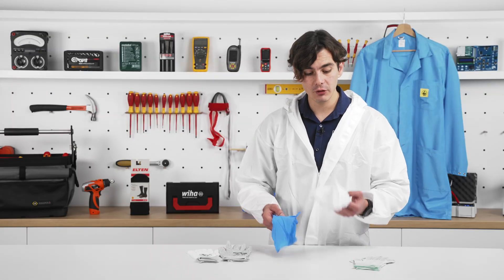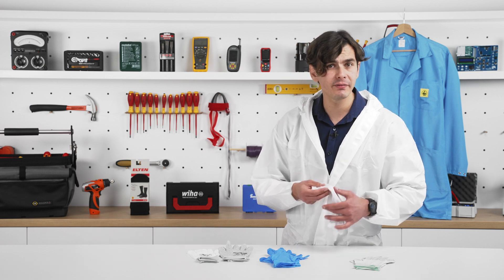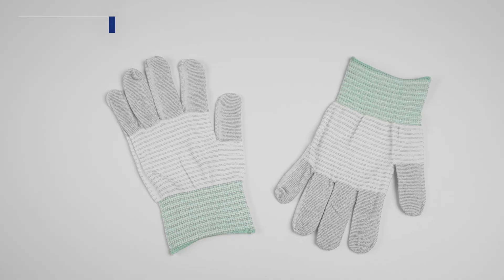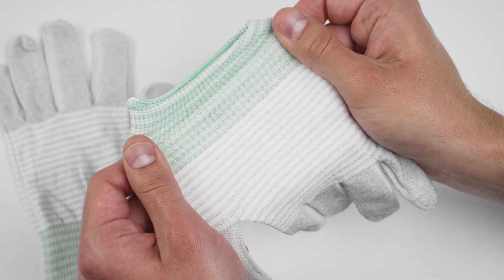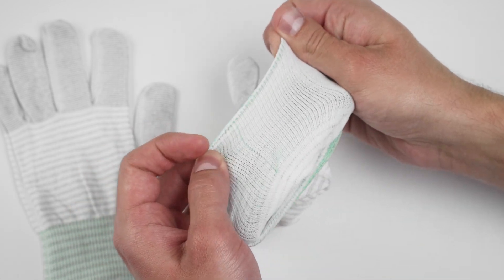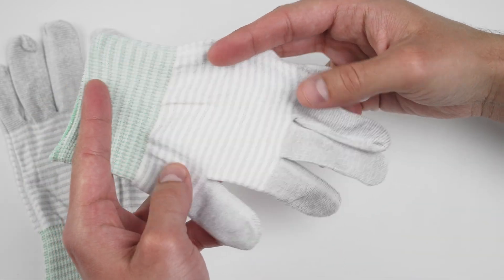ESD gloves come in two main categories: fabric and rubber or plastic gloves. Fabric gloves are all about comfort, flexibility and breathability, ideal for long-term use in delicate environments. For example, these seamless knit gloves from Antistat. Seamless technology shortens production time, minimizes material wastage and offers greater comfort. This pair is ESD-safe thanks to the dissipative carbon-striped filament, making them perfect for handling electronic parts.